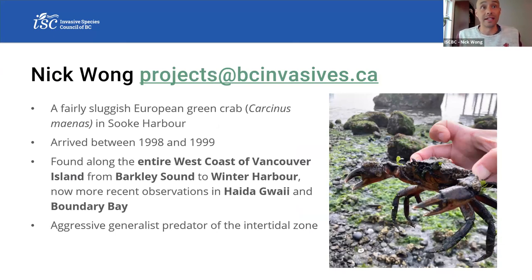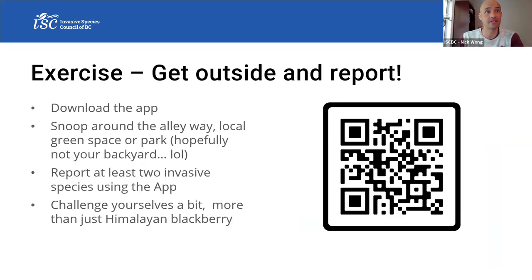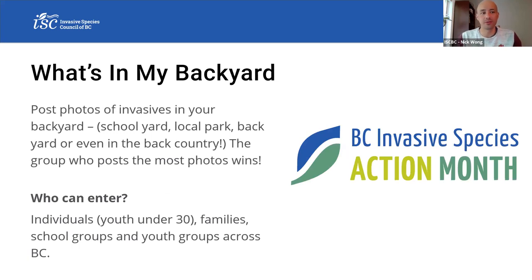I'd just like to leave you with my contact information and a picture of a green crab I found last year in Sechelt. If you have any questions about anything invasive species related or photos, by all means give me a ring or an email. Just to leave with some activities: if you don't have the app, please do download it and snoop around your alleyway, local green space, or park. Challenge yourself — get outside and report something more than just Himalayan blackberry. We'd also love to give a little promo to the What's In My Backyard photo contest.